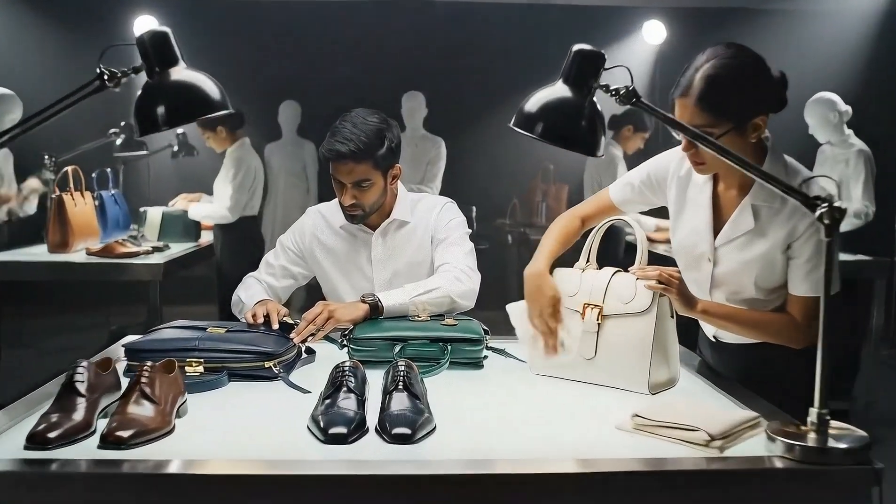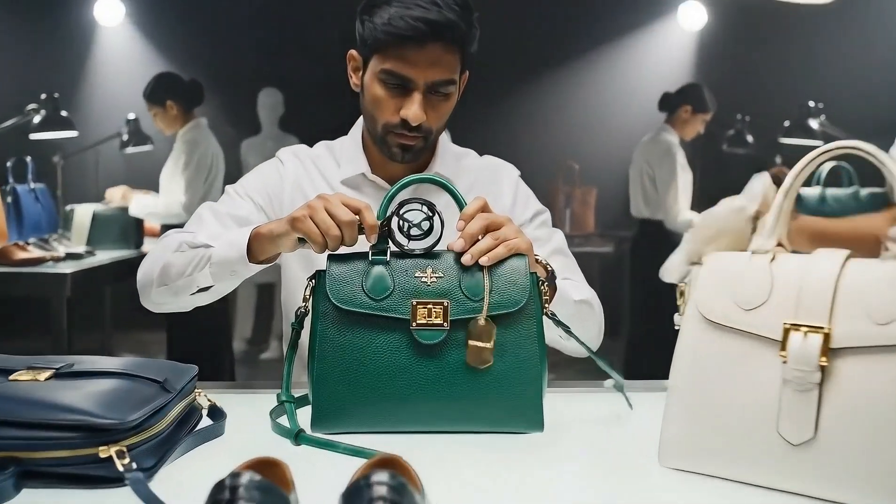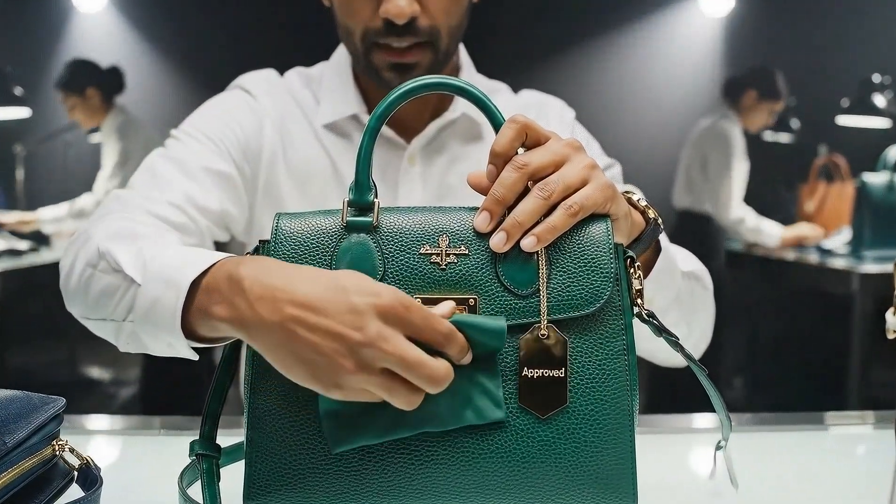Check the stitching on the handle here. Looks good, very straight. Make sure the clasp clicks.